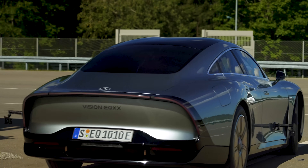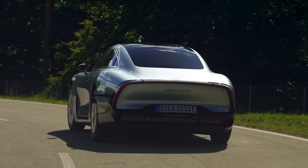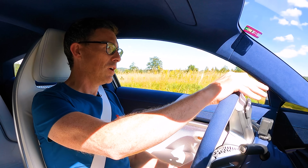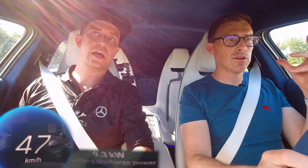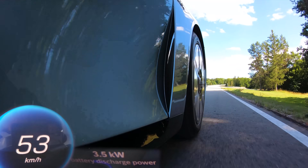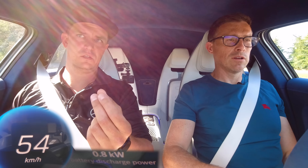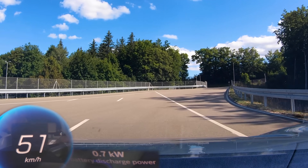We head out. Julian reminds me I have to drive on the right-hand side because we're in Europe — I instinctively wanted to go on the left. Julian then suggests I switch to D plus so that I don't recuperate. When I lift off, the car just coasts. It's remarkable — it barely slows down at all, almost picking up speed. This is something really special about the car.